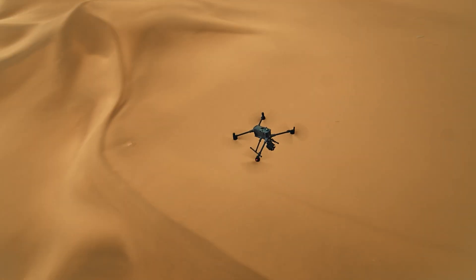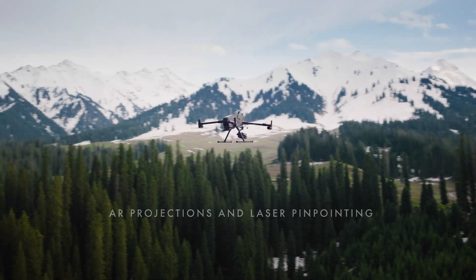Real-time AR projections and laser pinpointing deliver unmatched accuracy, day or night.